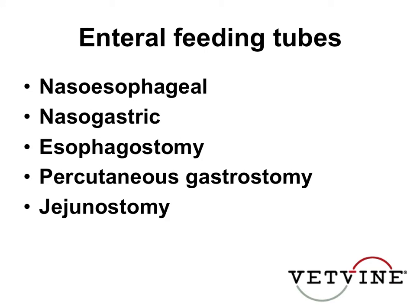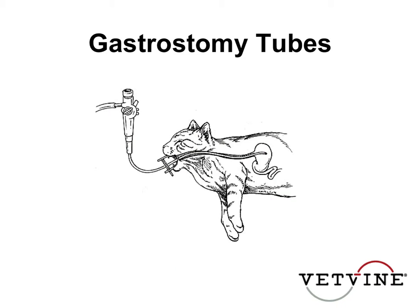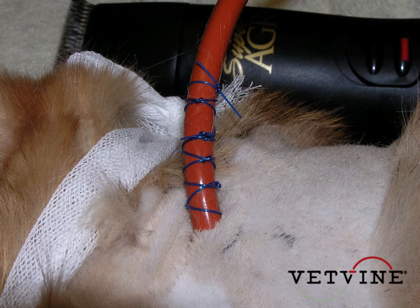A feeding tube is indicated in any patient that's been anorexic or hyporexic. So if they even have a decreased appetite, have only been eating half of their requirements, and it's resulted in weight loss.